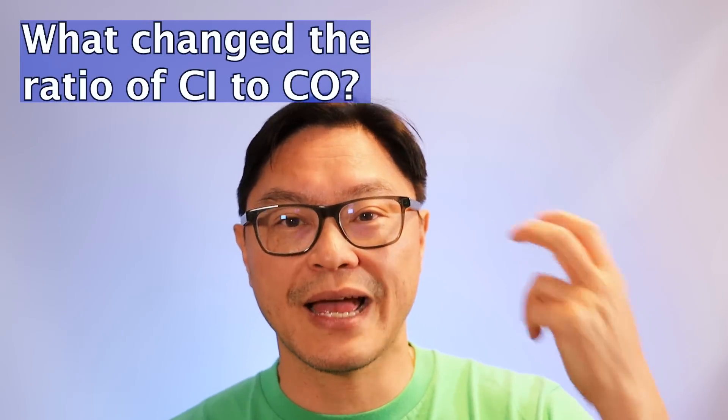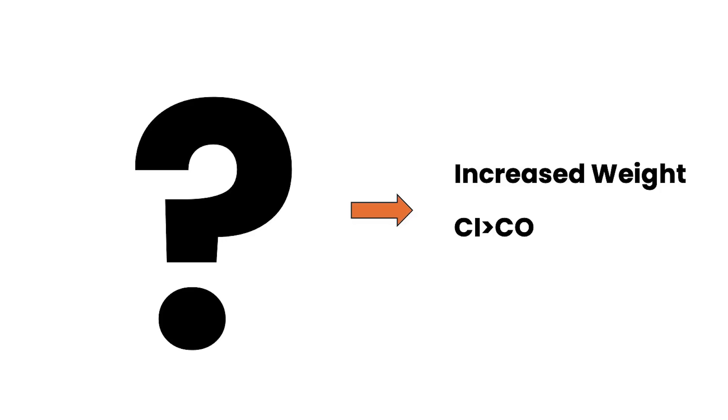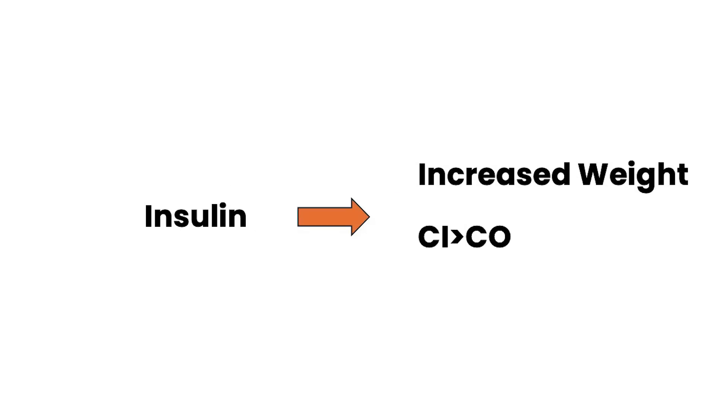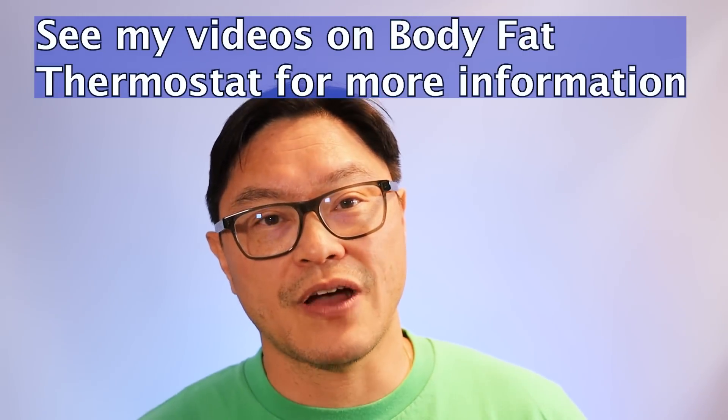It's not the number of calories — it's the relationship between calories in and calories out. And what changes that relationship? Hormones such as insulin, for example. Insulin is a natural hormone that tells your body to store body fat. So insulin is keeping that relationship where calories in is greater than calories out, causing you to gain body fat. That's why you can make anybody fat — if you give them enough insulin, they will gain weight, because insulin is shifting that relationship between calories in and calories out. If you simply look at the calories, you're not going to understand the problem.